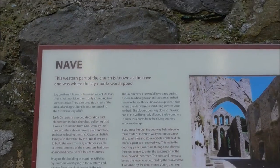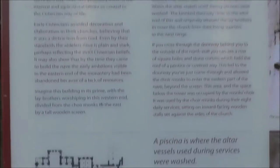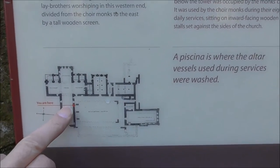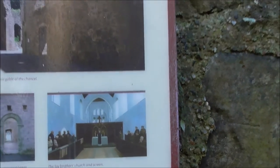This is the nave that I'm standing in. And this is what it would have looked like — isn't that good? It's not so different from a lot of our churches today.